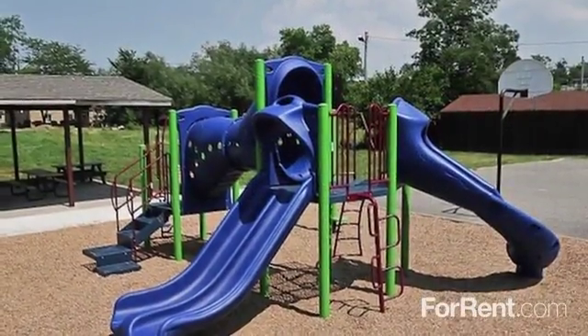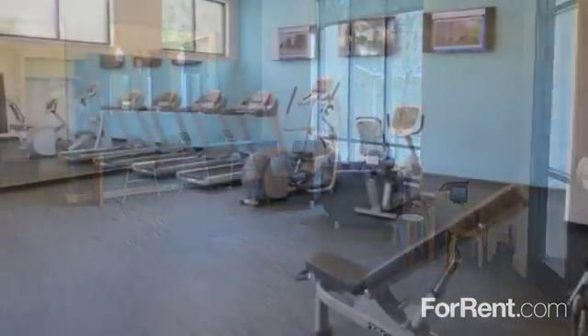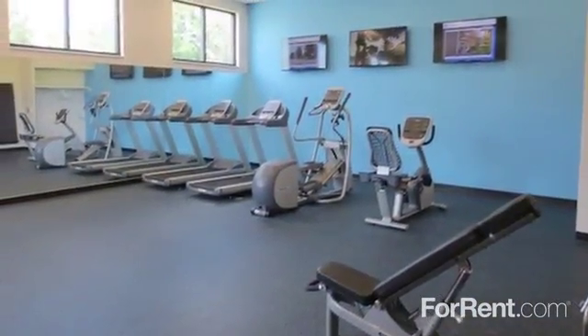We have fun-filled play areas both inside and out as well as a resident clubhouse, a well-equipped fitness center, and for your convenience on-site laundry facilities.